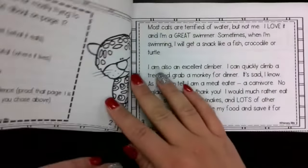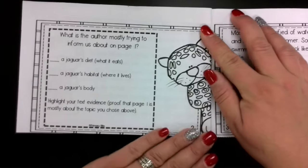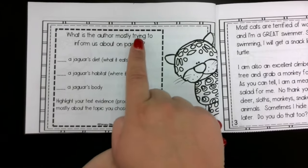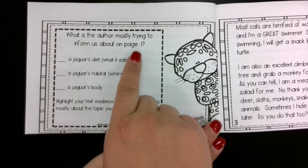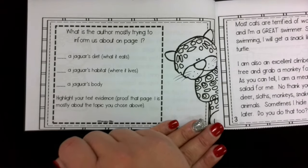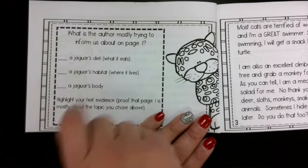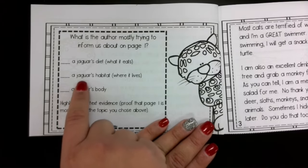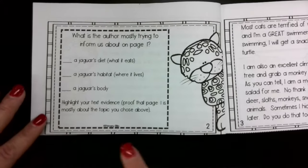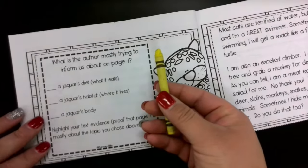Okay, wow, that was a lot of information. If you turn to the next page, it says: what is the author mostly trying to inform us about on page one? What does it want us to know about the jaguar on page one? Does it want us to know about a jaguar's diet — what it eats? Does it want us to know about a jaguar's habitat — where it lives? Or a jaguar's body? Highlight your text evidence — proof that page one is mostly about the topic you chose.